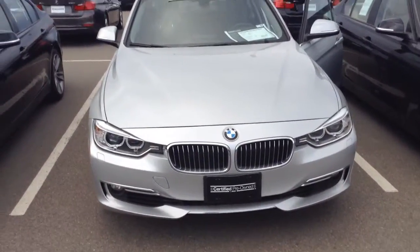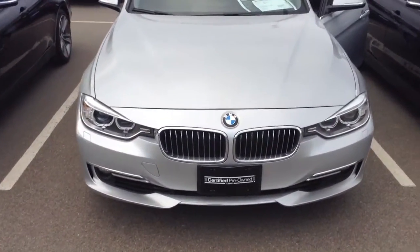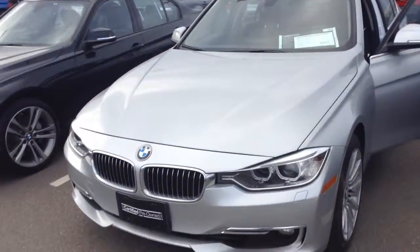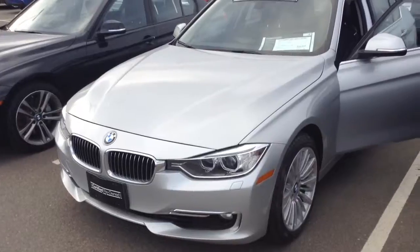Hey, good afternoon Scott. This is Josh Tuttle with Shop BMW at Highlands Ranch, responding to your internet inquiry in regards to this vehicle.